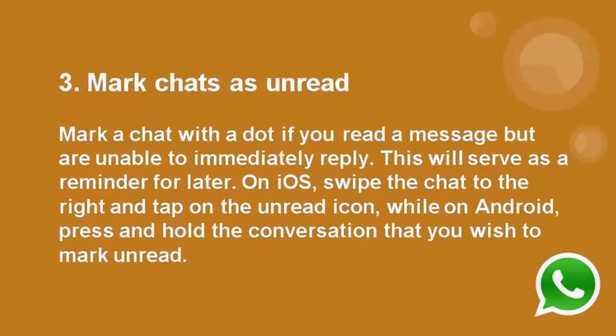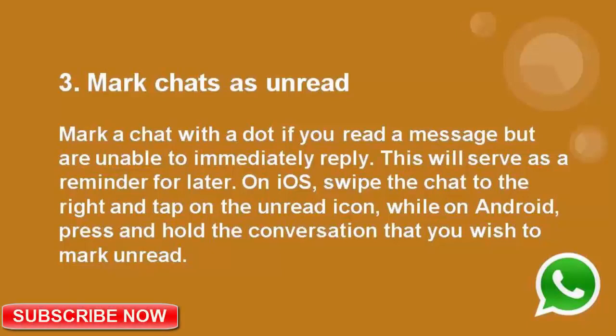Number 3: Mark chats as unread. Mark a chat with a dot if you read a message but are unable to immediately reply. This will serve as a reminder for later. On iOS, swipe the chat to the right and tap on the unread icon. While on Android, press and hold the conversation that you wish to mark unread.